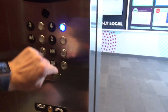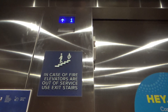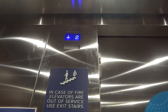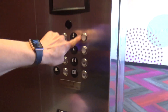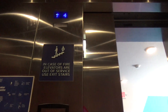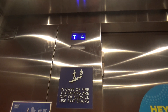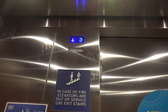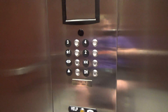Alright, let's go to floor four. Here we go. That was fast. This might be Evolution 100. What the heck was that?